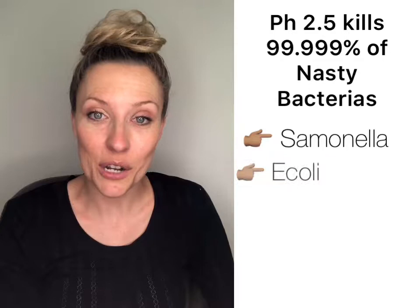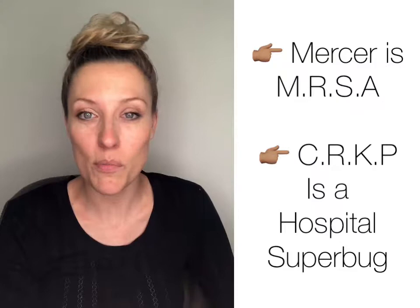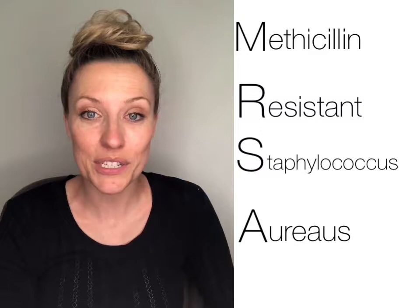Those bacteria were Salmonella, E. coli, Golden Staph, MRSA, and CRKP. A lot of people have heard of Golden Staph, E. coli, and Salmonella, but when you mention the words MRSA or CRKP, a lot of people go, 'Well, what's that?' For me personally, I caught MRSA when we were living up in Derby.